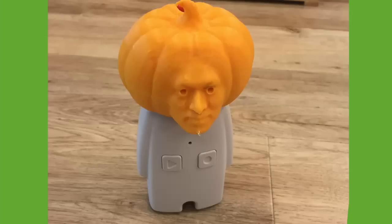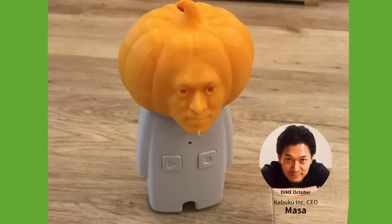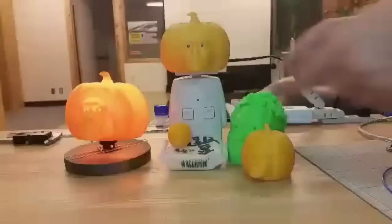Maybe almost all of you are thinking about who this guy is. This is our company's CEO, so it would be great if you could remember his face. By the way, this moves like this.